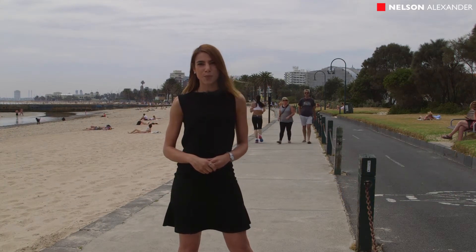My name's Sonia Laferla, I'm from Nelson Alexander, and this is 5 at 20 Marine Parade in St Kilda.